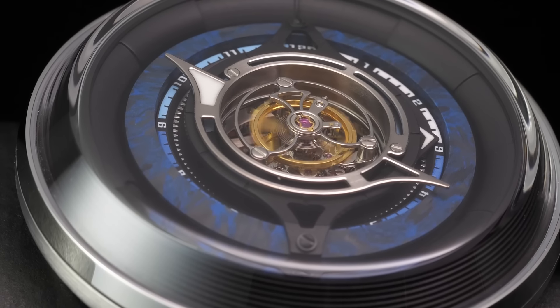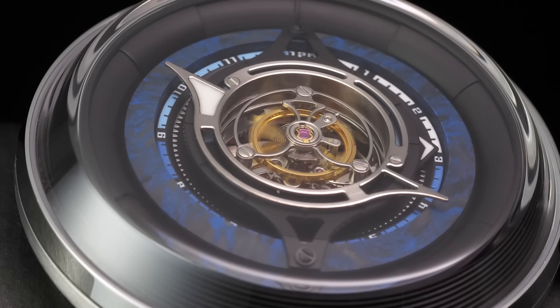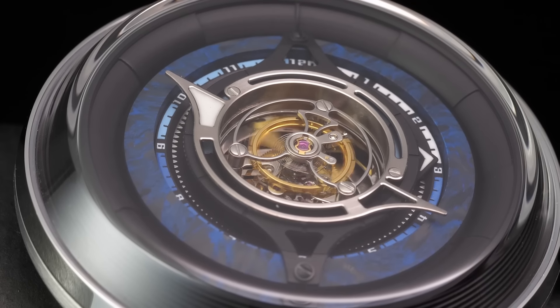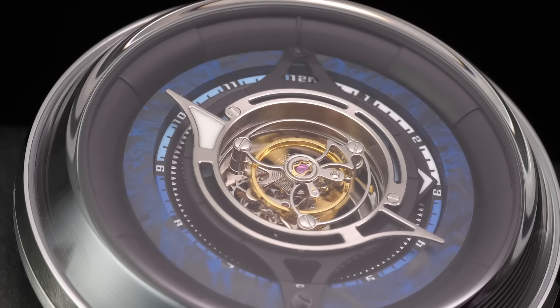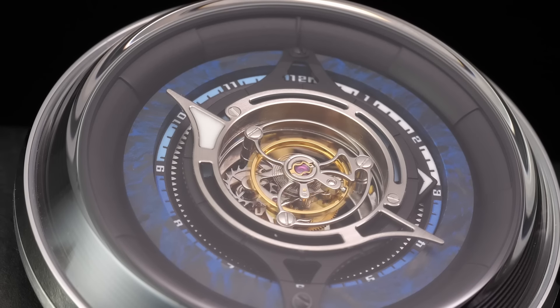For years, the Swiss watch industry was able to make the claim that only their master craftsmen could create a tourbillon, and that's why you needed to spend tens or even hundreds of thousands of dollars to get one. But working quietly and diligently in their shadows, Chinese watchmakers like Peacock have been playing catch-up to the point that they're now able to produce movements that are every bit as impressive as their Swiss counterparts at a fraction of the cost. This is the story over and over again when it comes to the Chinese watch industry, and even the area of high horology is not exempt from this. Peacock is offering this watch at a price of around $3,500; to get a comparably equipped Swiss watch, you're probably looking at spending at least $50,000.